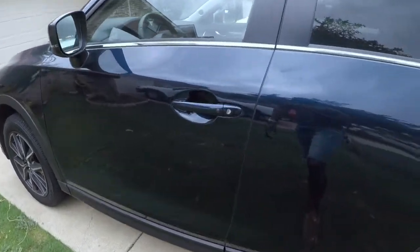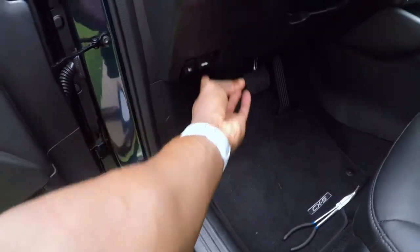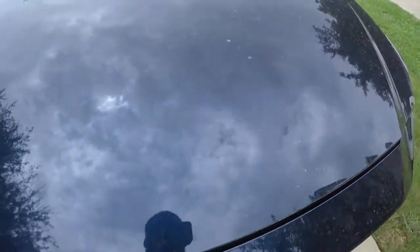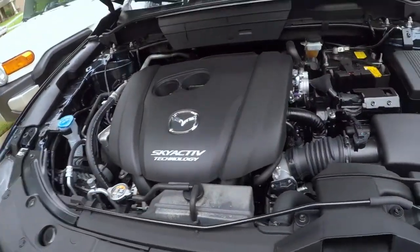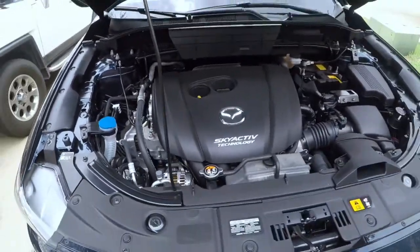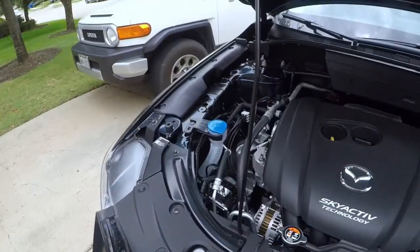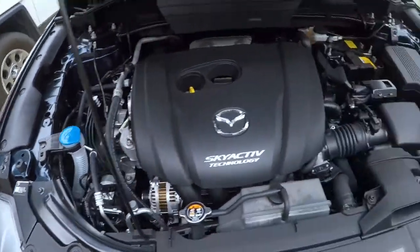It's a brand new 2018 car. It has the SkyActiv two-and-a-half-liter engine. Let's open the hood here — these things actually look pretty good. Here is the engine bay. Like I said, two and a half liters. It's pumping out, I believe, around 187 horsepower and 185 pound-feet of torque, which is not bad for a crossover this size. It's the first time I've ever done anything with a Mazda or driven a Mazda, so this will be pretty new to me. Clean engine bay.